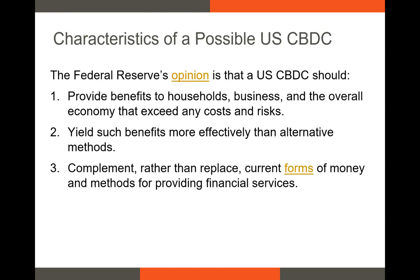The Fed has stated that the CBDC should complement, rather than replace, current forms of money and methods of providing financial services. The U.S. dollar is the world's reserve currency. If criminals in a third-world country want to engage in a transaction using a currency that's relatively stable in value, they often use U.S. dollars. When the North Korean government counterfeits currency, it's often the U.S. $20 bill or $100 bill that's being counterfeited. The U.S. dollar is a medium of exchange, not just in the U.S.